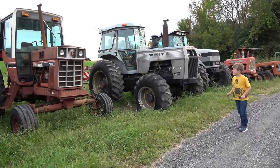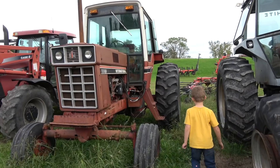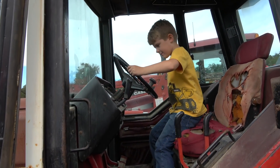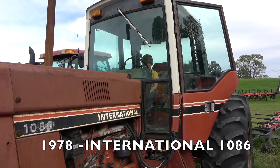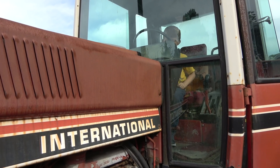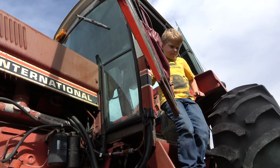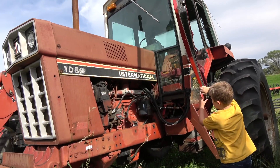Look at that one right there — an International tractor. What do you think of the International? How does it look inside? Pretty good to me. It's actually got a seat. The seat looks like it's seen better days. Nothing works when I turn the key. There's a radio and everything.